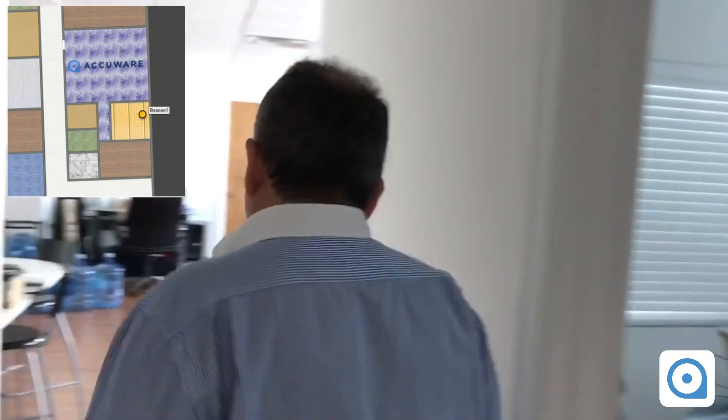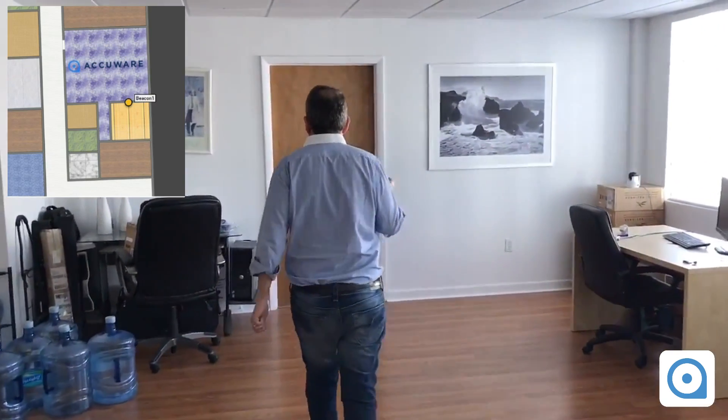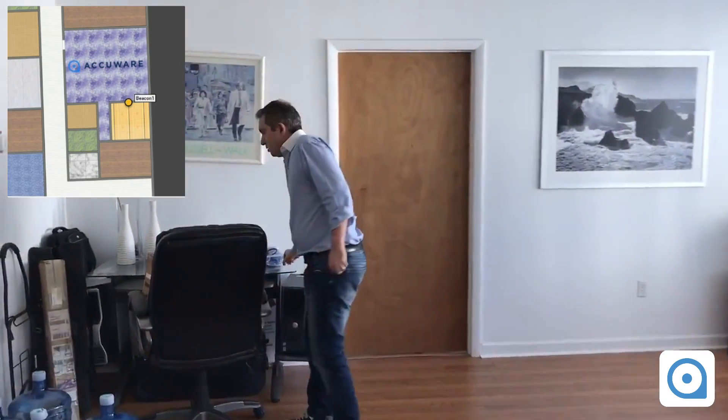I'll take the beacon and put it at another location, and as you're going to see, the location is going to be updated in real-time. One of the interesting features about using a Bluetooth Beacon is, first of all, the form factor — it's very small, so it's very convenient for asset tracking.